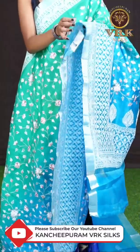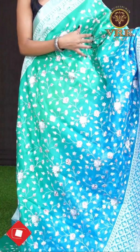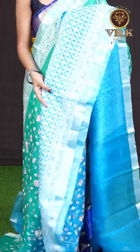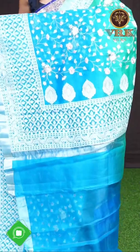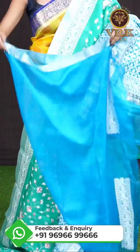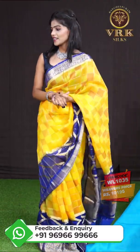Here we have another one — it's a sea green and blue color combination. All over the body you can see a leafy flower designer resham weaving with multi-color. The border is a resham weaving lotus designer border. Here comes the pallu — a resham weaving pallu — and the blouse is in blue color, plain with border. The item code is WL1035 and the price is 10,195 rupees only.